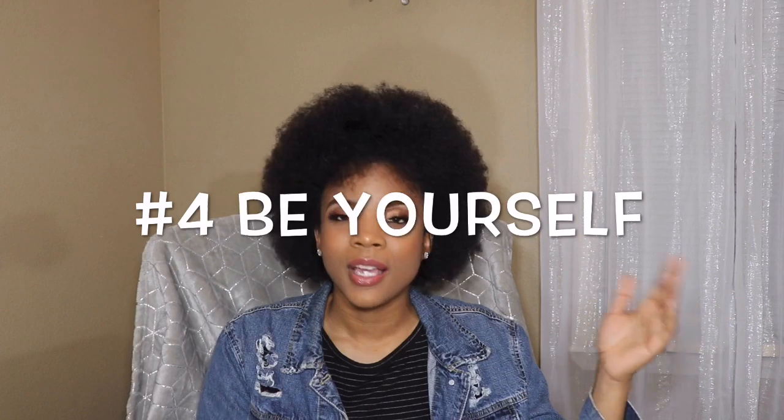Step number four is be yourself. Just be chill. If you are a hyper person, then be that hyper person. If you're a chill person like me, just show your personality. Don't try to be nothing else but yourself and you will win people over. The right people will come to your channel. Don't get discouraged if you lose numbers, because that person just wasn't meant to be on your channel. Just be happy about the numbers you gained — if one person unsubscribes, it's a thousand more going to come.